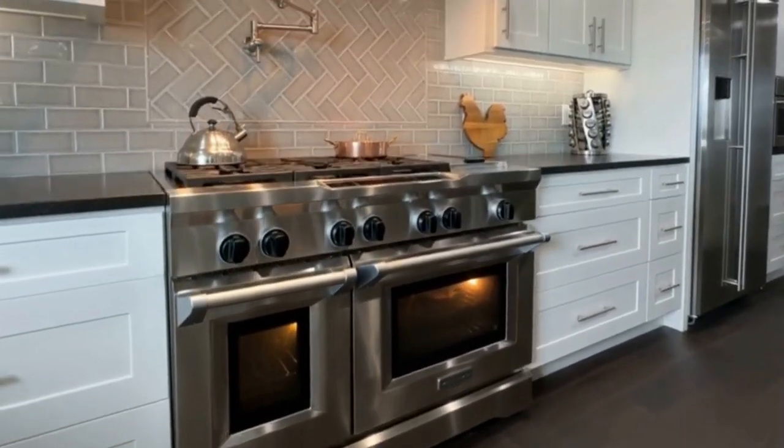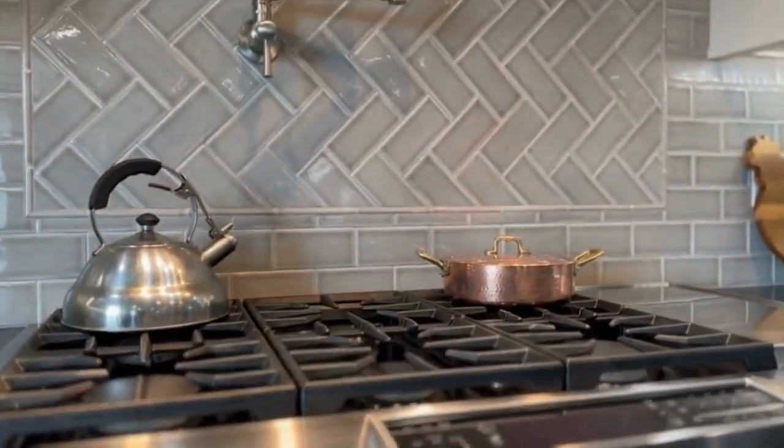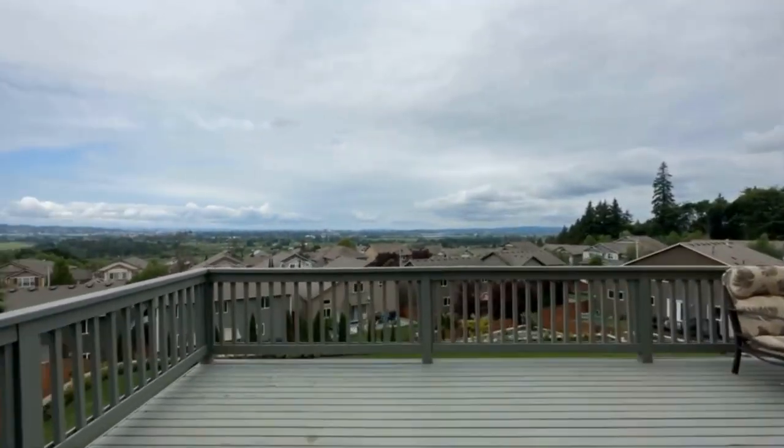A glass slider leads from the kitchen to the outdoor living area, which includes heaters, a cozy gas fireplace, a TV, and a sound bar. The extended wood deck is an ideal spot for enjoying stunning sunsets and hosting barbecues.